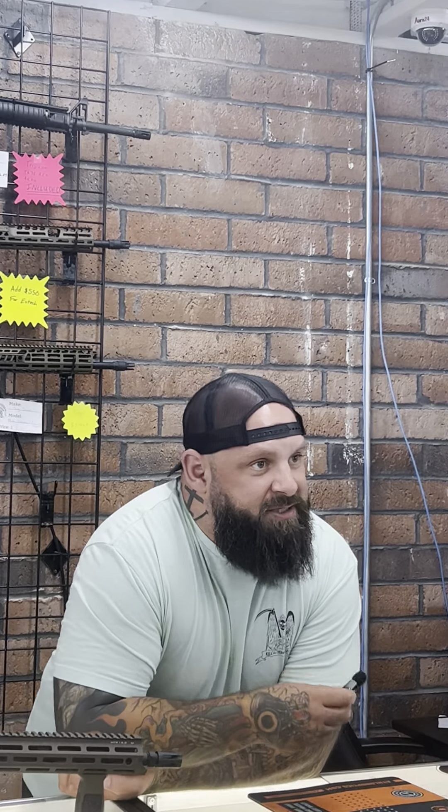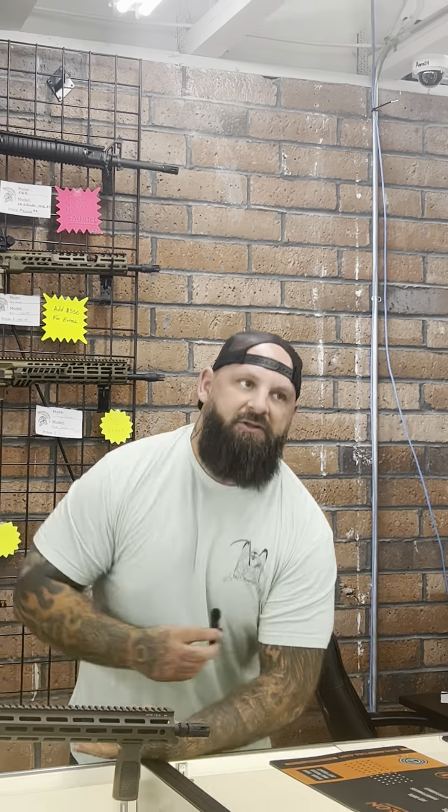For a fighting rifle, I'm not completely set on an adjustable gas block — you can break stuff like that.